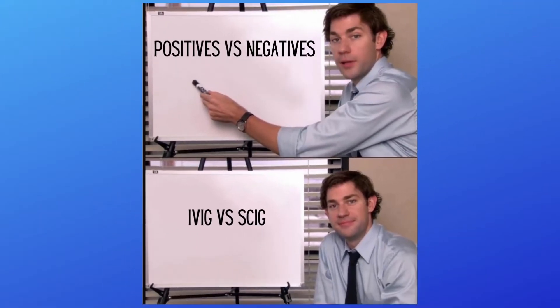They both get the job done. As I said in the beginning, one is not more effective than the other, but they each do come with their positives and negatives. So in the end, it's really just up to you to decide what works best for you.